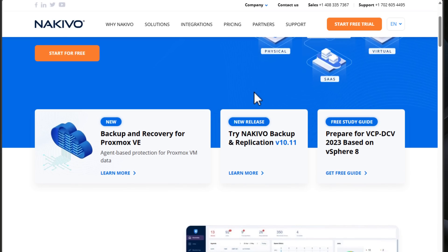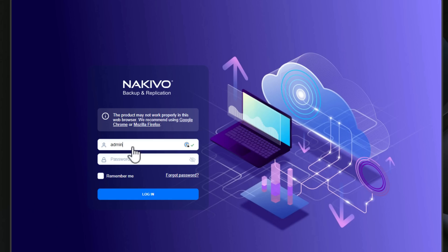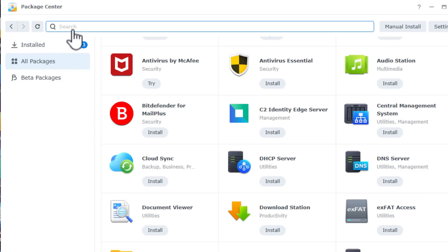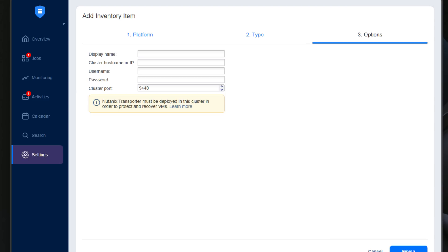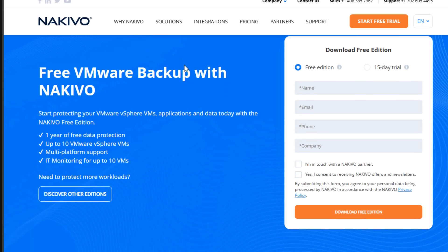Today's video is sponsored by Nikevo. Are you looking for a powerful and reliable backup solution for your Homelab or enterprise environment? Look no further than Nikevo Backup and Replication. Nikevo is an excellent data protection software that offers comprehensive backup and recovery options, and lets you use your NAS or a simple VM deployment as a backup appliance. Nikevo supports a wide range of environments including Proxmox VE, VMware, Hyper-V, Nutanix, KVM, and EC2 instances, along with SaaS platforms like Microsoft 365. Plus, they offer a free version for up to 10 VMs, making it an ideal choice for both Homelab setups and enterprise backups.